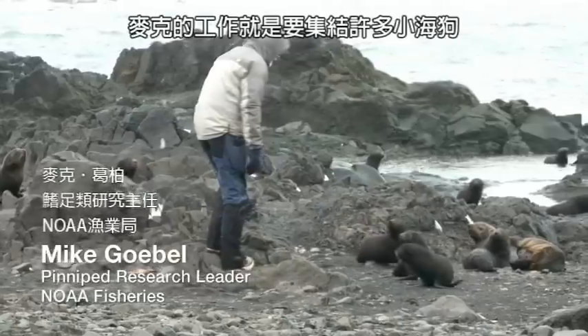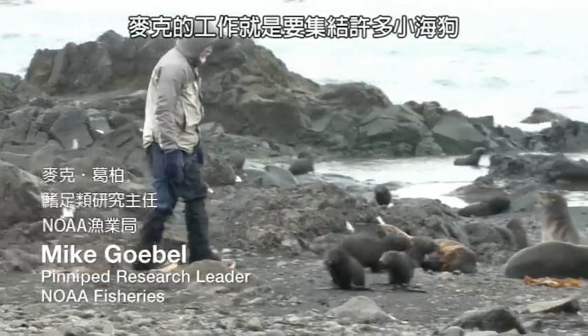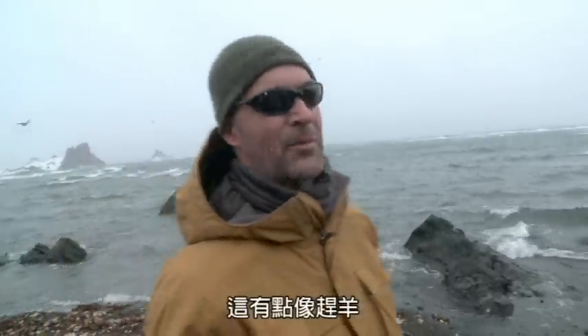What Mike's doing is basically just trying to encourage several of the pups to get together, make them easier for everybody else to grab them. It's almost like herding.